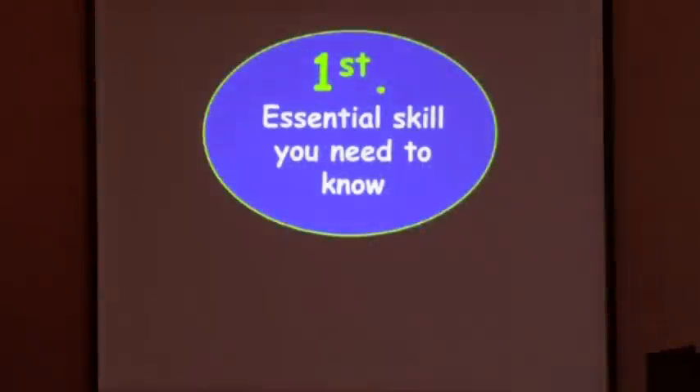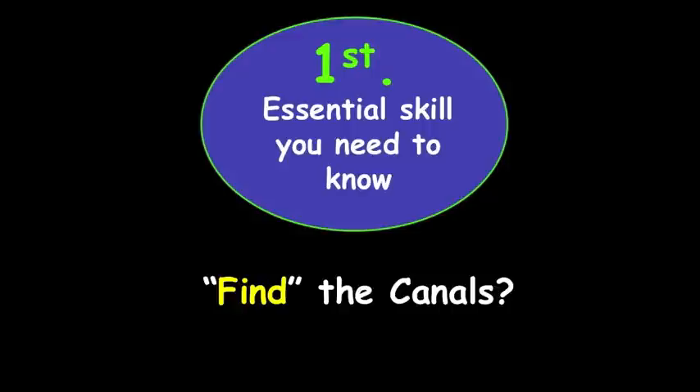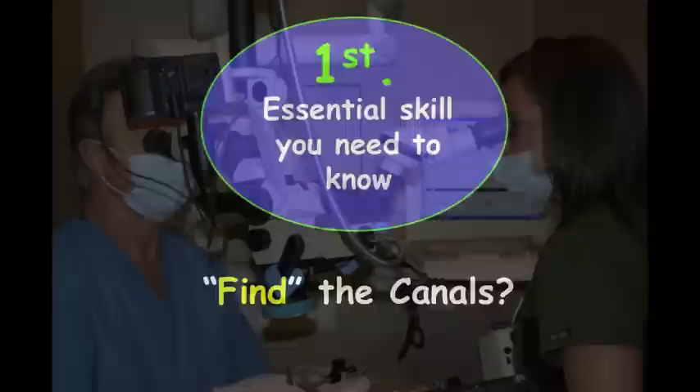The first essential skill you need to know is how to find the canals. The answer is you've got to have magnification and illumination simultaneously. You'll find some, but you aren't going to find them all. It's a tool we've got to have.